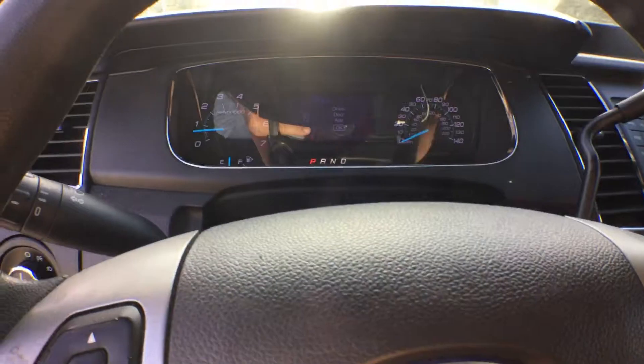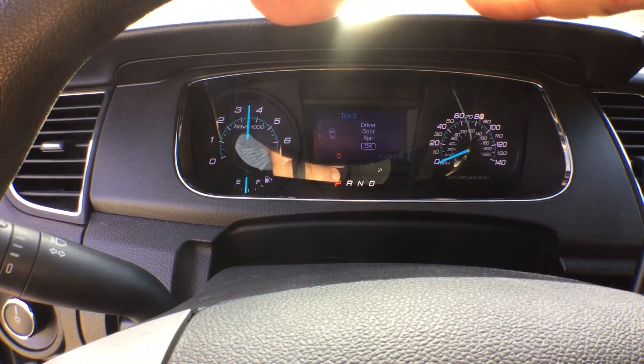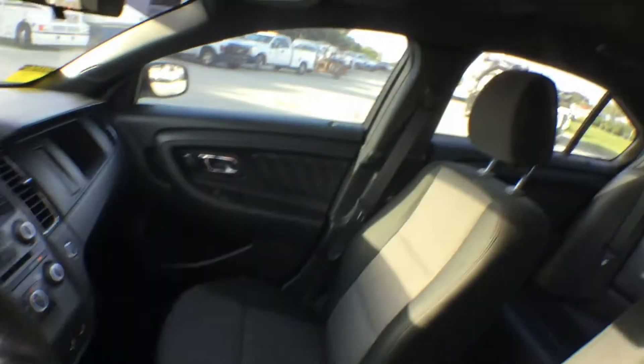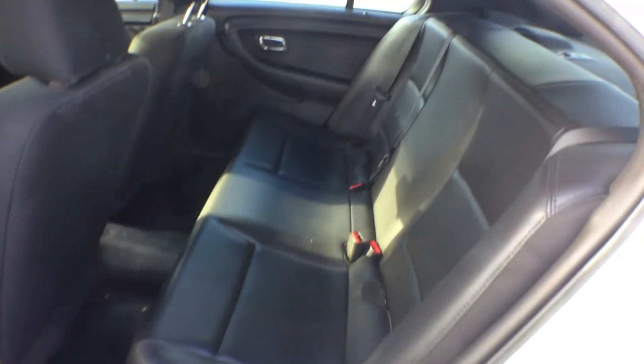Let me rev up the engine for you so you can hear it. Sounds really good. The headliner has a small little tear — you can barely see it, but it does have a little wear, a little tear there. Minimal. The back seat is vinyl — nice back seat.